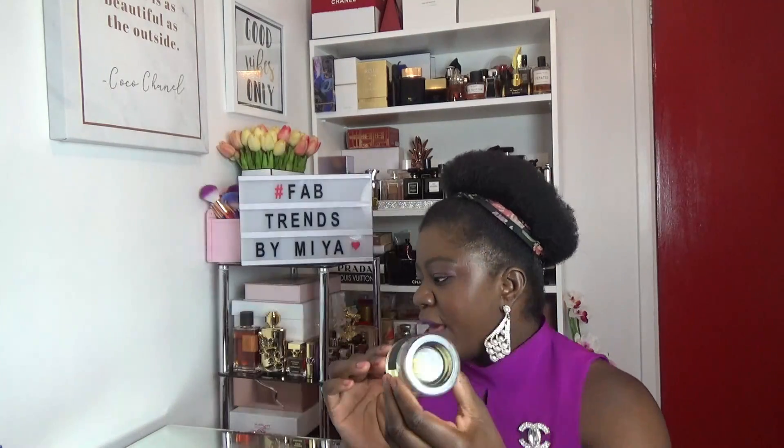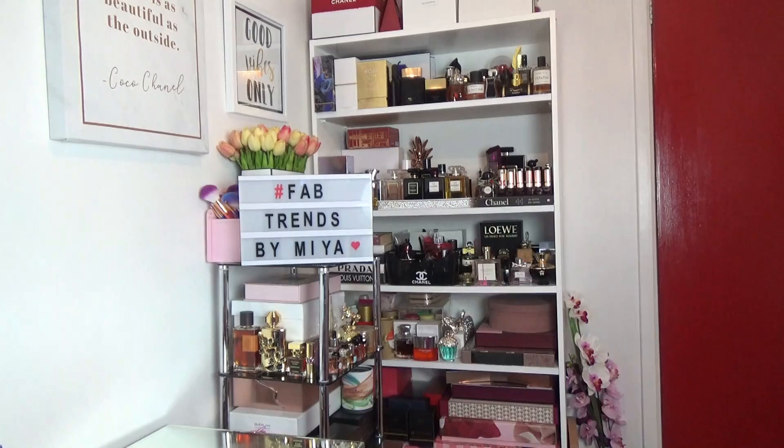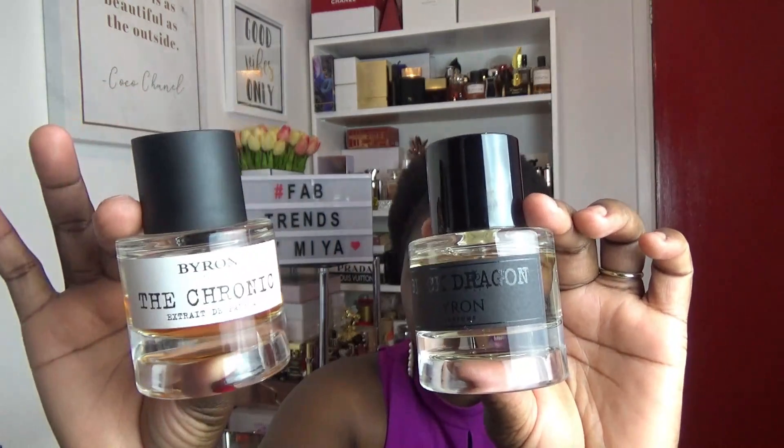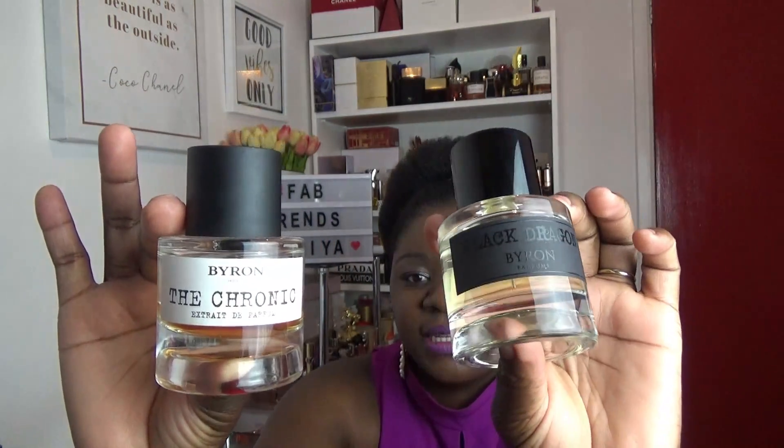The bottles are the same as the other Byron bottles — do I have a Byron bottle somewhere? I do. They've changed their stickers a little bit — the color. The previous ones had different labels, but now we've got black stickers. Very good.